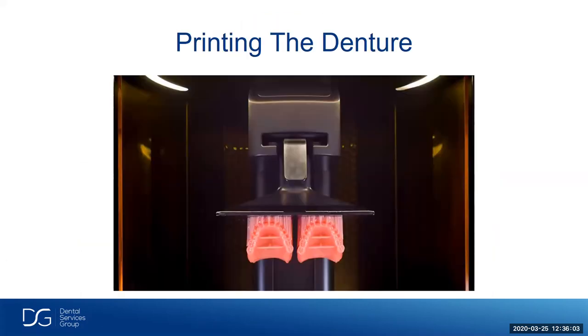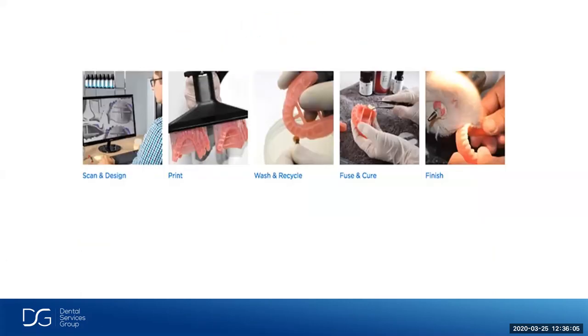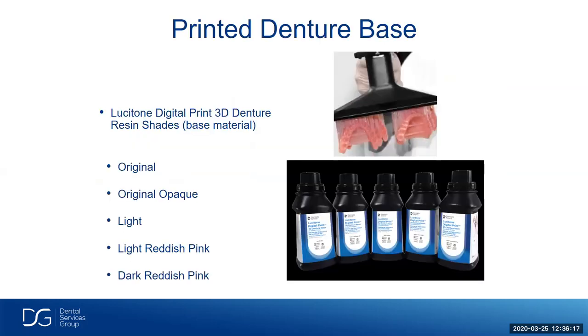Now let's talk about printing the denture. We scanned and designed it — now we're ready to print. After printing, we wash and recycle, fuse and cure the denture teeth, and finish the denture. The material now is much improved from a year or two ago when it wasn't aesthetic, attracted bacteria, and shades were off. With the Lusitone printed denture base, we have many different shades: original, original opaque, light reddish pink, and dark reddish pink.